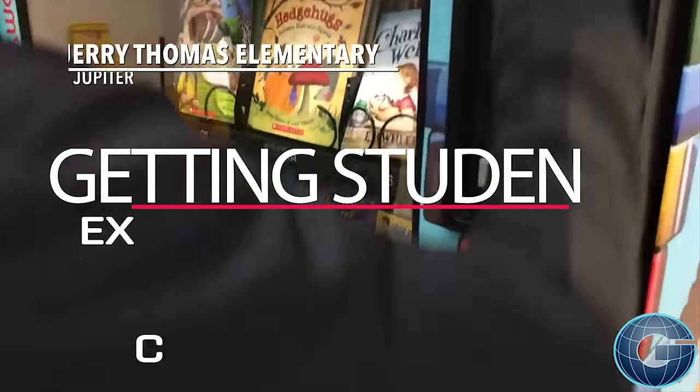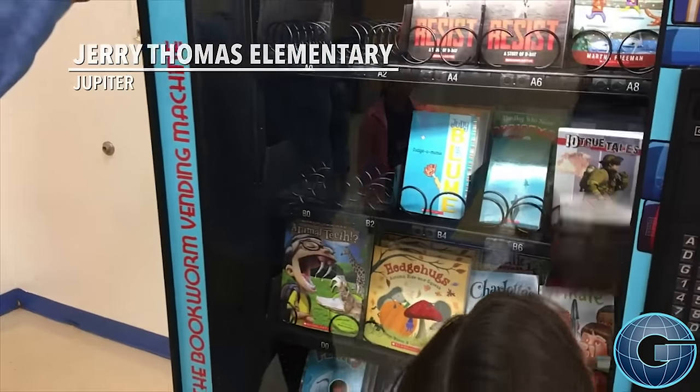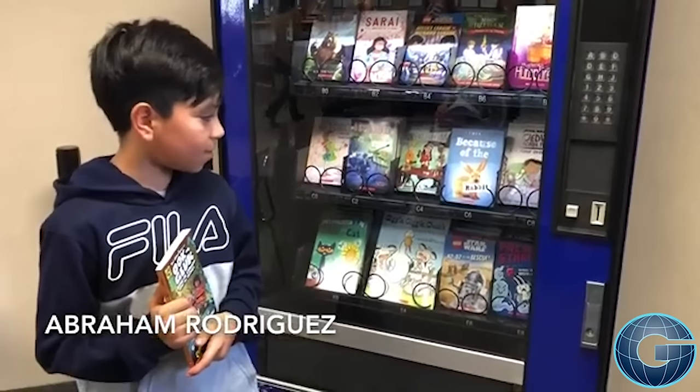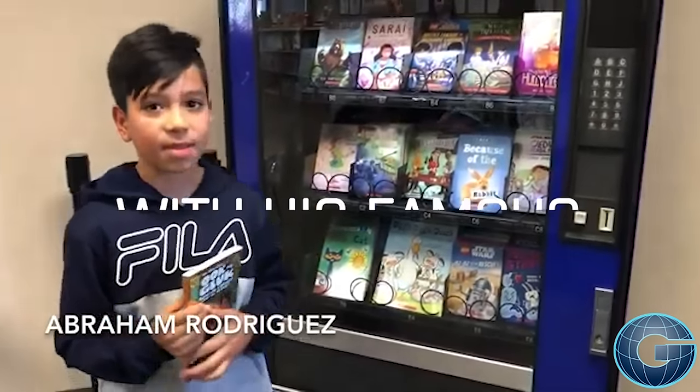Jerry Thomas Elementary School in Jupiter is the first in Palm Beach County to have the Bookworm, a book vending machine. The machine holds two to three hundred books. No other schools really have it yet, so I think it's cool that it's the first one at our school. It can improve behavior for the kids who really like reading. I think it's super cool because probably when people don't have books at their home, they can just behave good and get a coin and get a book.